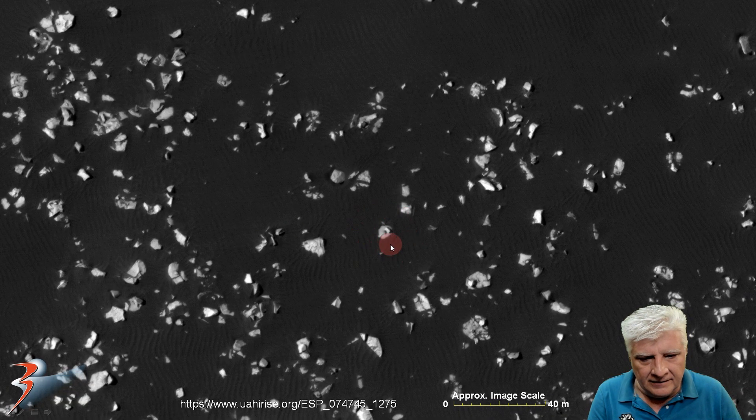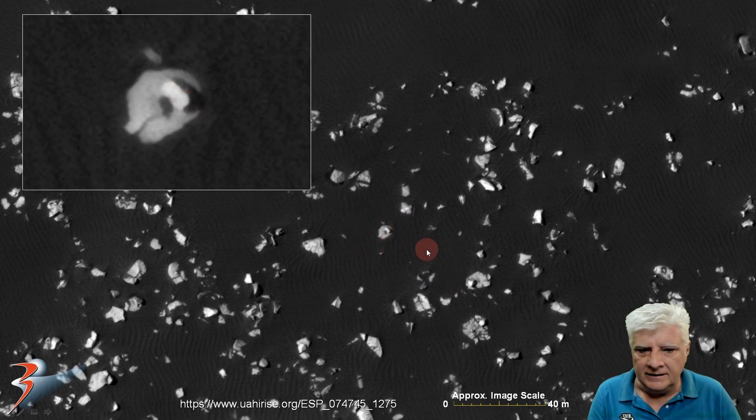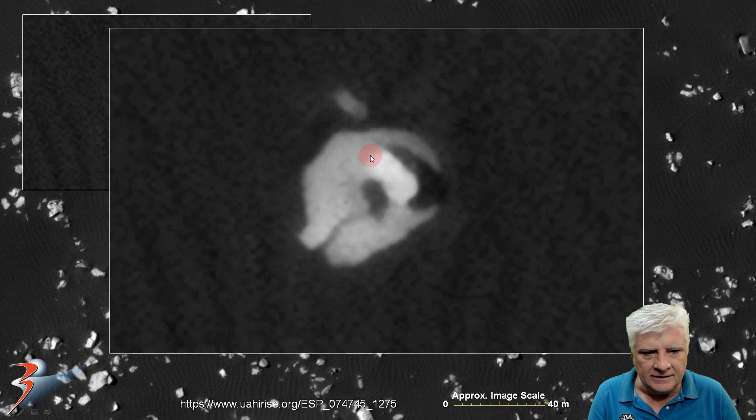We're looking at a small megalithic block on that item — I'd say the block is about 3 to 4 meters long. There's another narrower object perpendicular to it on this side. It also looks highly artificial: very smooth, flat surface, and very bright as well.